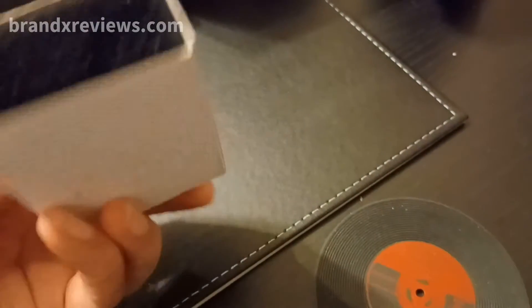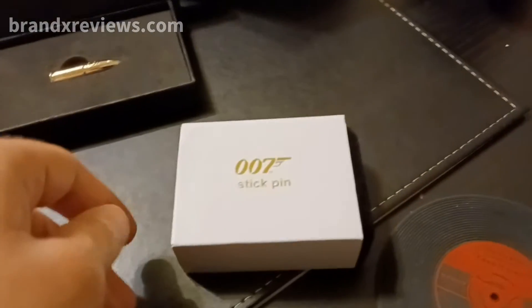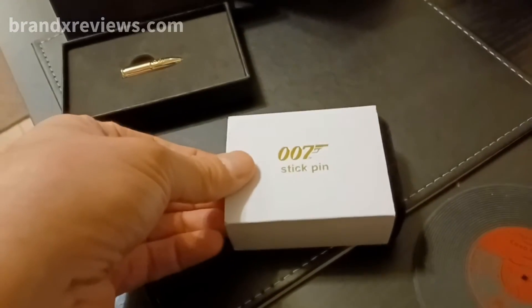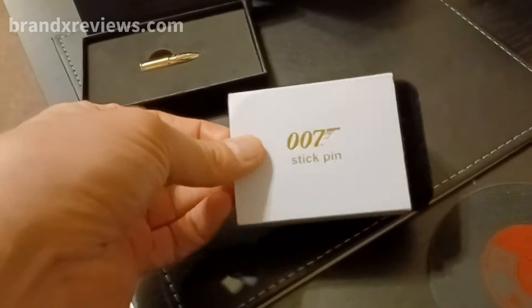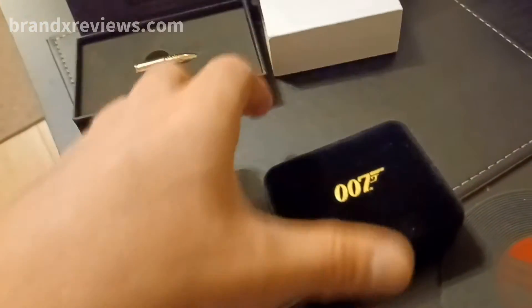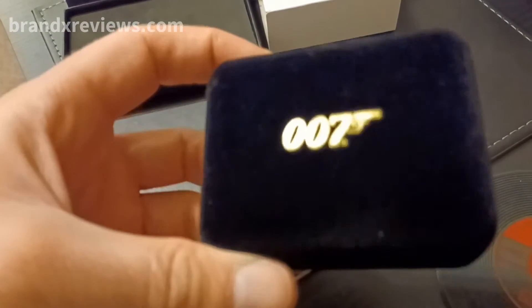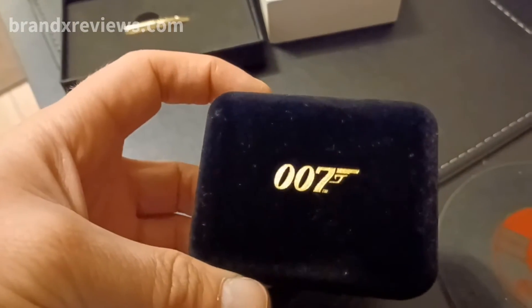So this is how the box comes — very straightforward item to be honest, and this was probably the cheapest item of the ones I bought. This one was about £13. So you slide it out of this box and you get this inner case with the 007 logo on it, which is kind of shiny.